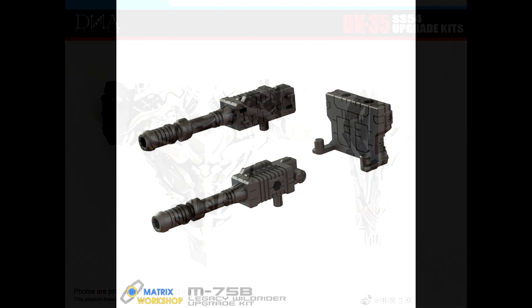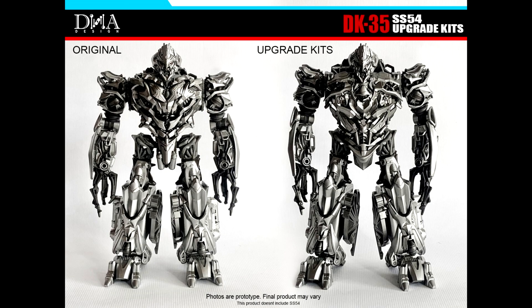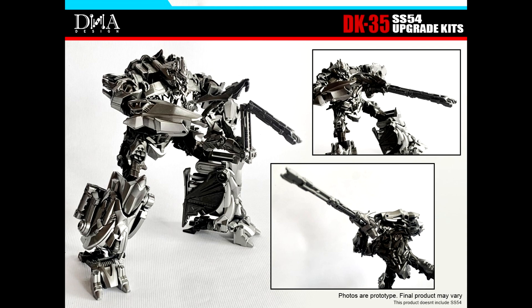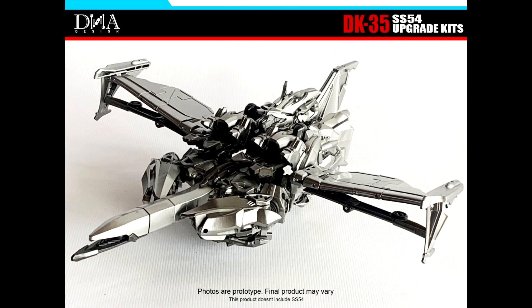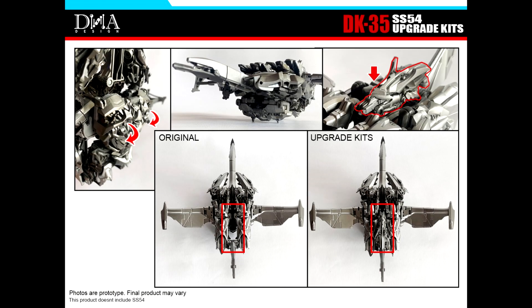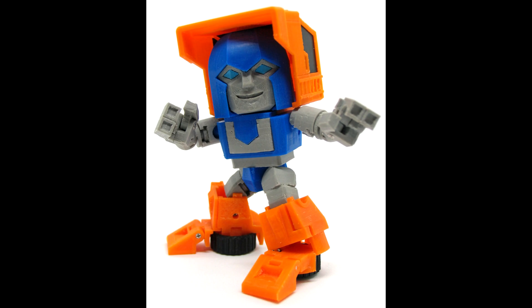Looks like I may get the Wild Rider stuff. Also new from DNA Designs: DK-35, for Studio Series 54 Megatron. You get a new chest and his long rifle that he used to fire at Optimus Prime in the first Bay-verse Transformer movie. So yeah, a new chest and arm cannon for Megatron. That's all for add-on kits.